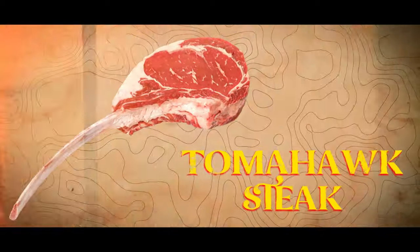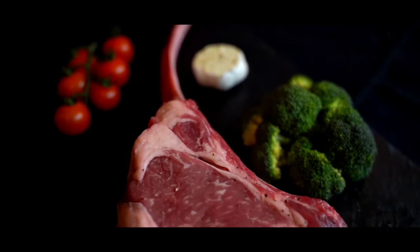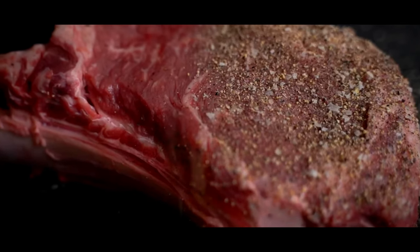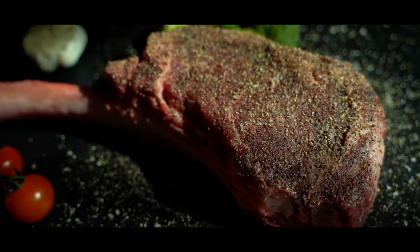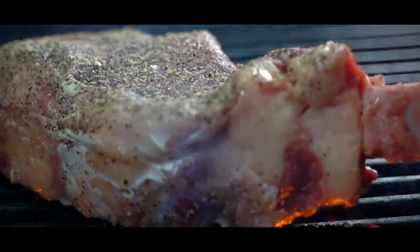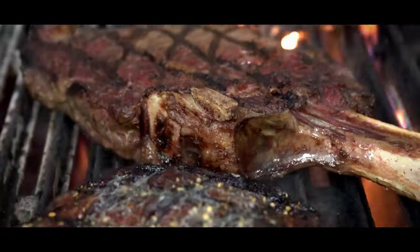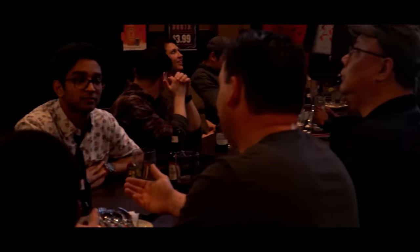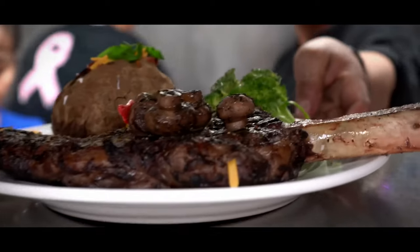Tomahawk Steak. In the bustling steakhouses of Texas, underneath the neon lights, chefs masterfully grill the tomahawk steak. Imagine a Native American tribe in the vast plains centuries ago, skillfully using every part of the buffalo. The rib bones, a symbol of resourcefulness, were transformed into tools and weapons, like the revered tomahawk axe. This historical ingenuity is the spirit behind today's tomahawk steak, a culinary tribute to a time when nothing was wasted and everything had a purpose.